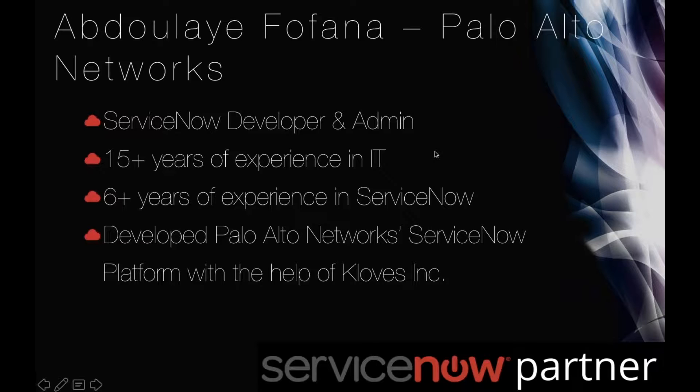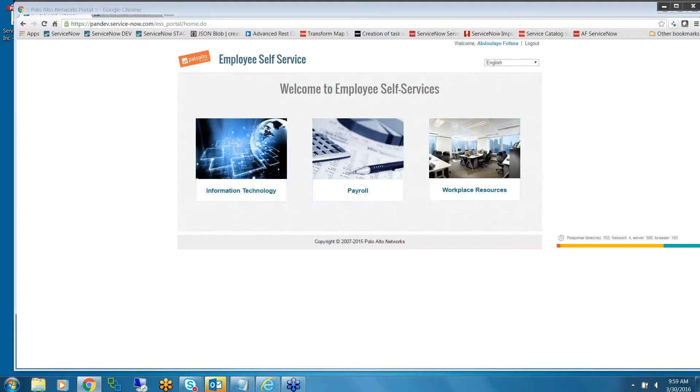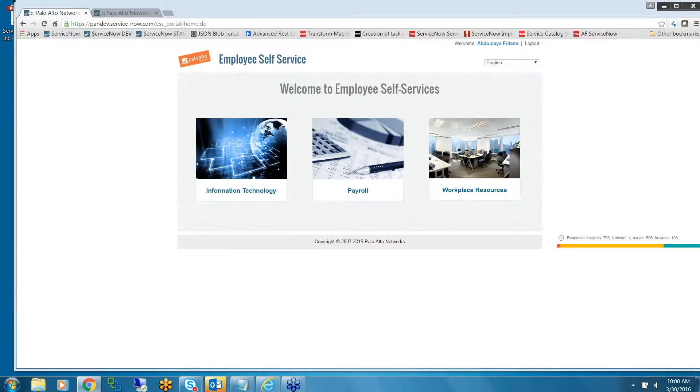Hello everybody. I've been at Palo Alto for about a year. I'm just going to go right into it and show you what our portal for IT, payroll, and facilities — or workplace resources — looks like.